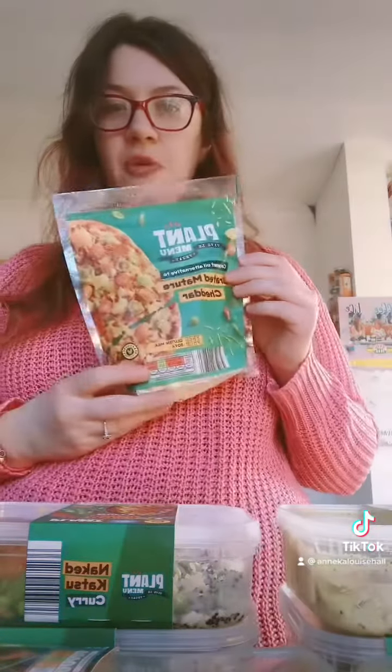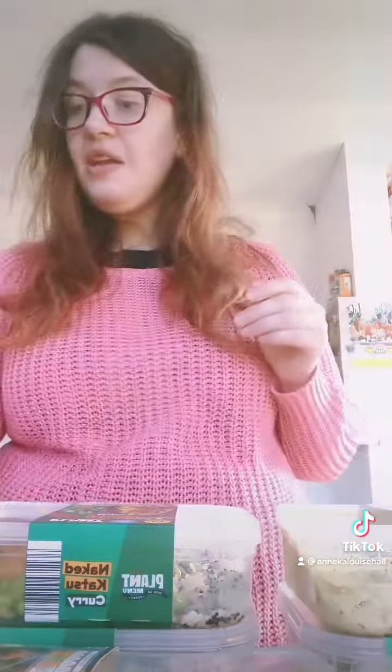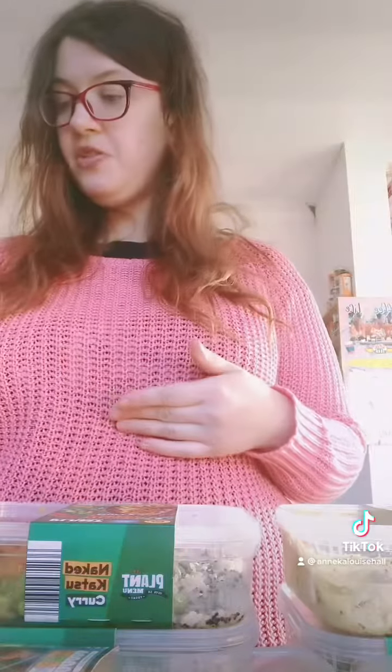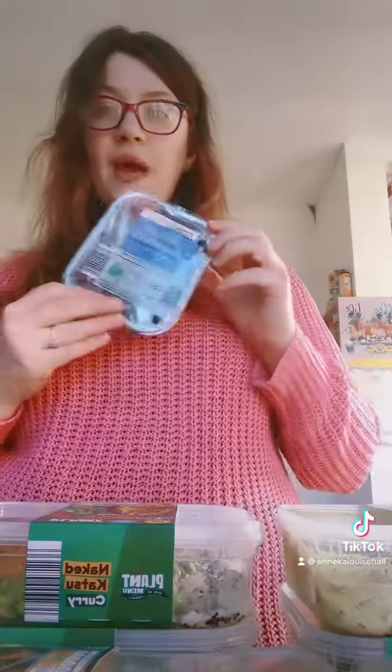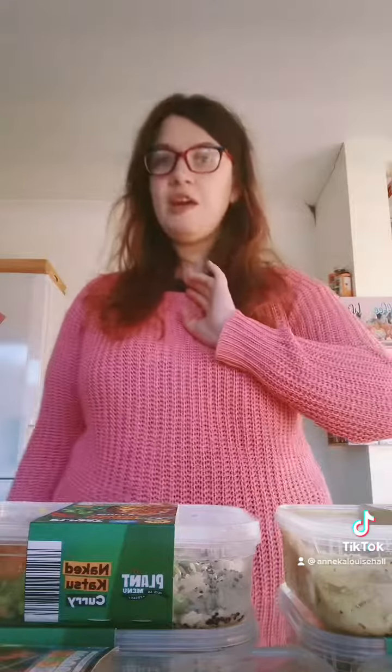I've got the new Plant Menu grated cheese and the new Plant Menu mature cheddar cheese, and I've got some blueberries for my yogurt. So that's my little Aldi haul today. Thanks for watching and have a lovely day — speak soon, bye!